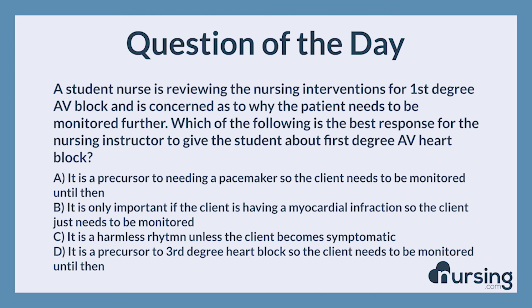Thank you so much for listening to another episode of the nursing.com NCLEX question of the day podcast. We love you guys. We know you can succeed. Happy nursing.